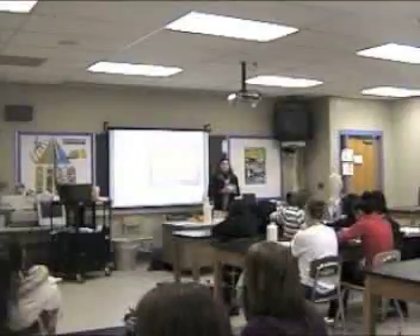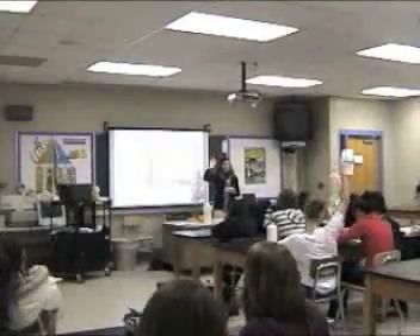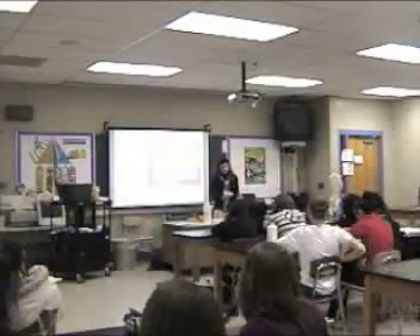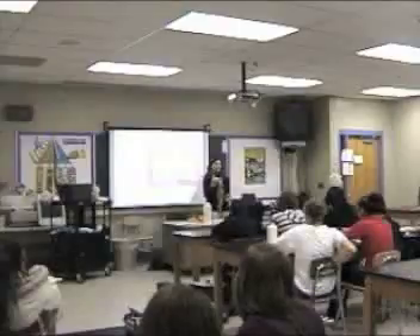How many of you eat cereal for breakfast? Raise your hand. I wanted to show you — this is Honey Nut Cheerios.